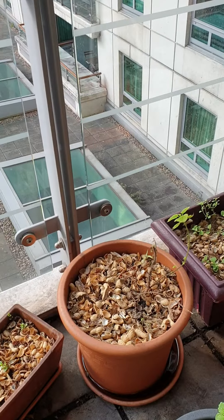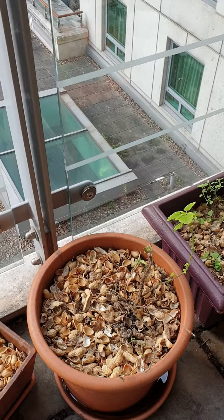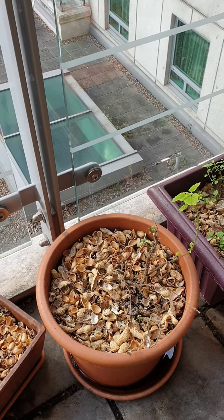I gave it new soil, mulched it, and it was doing well for a couple of weeks. This was back in early August.